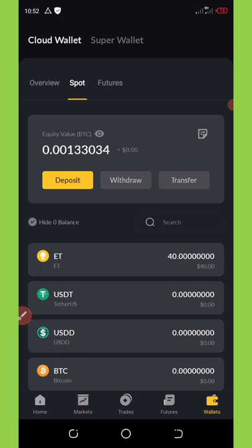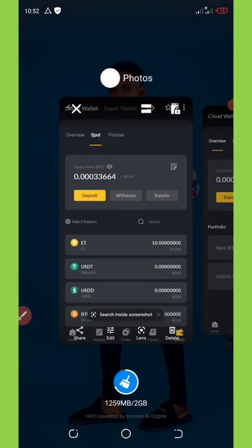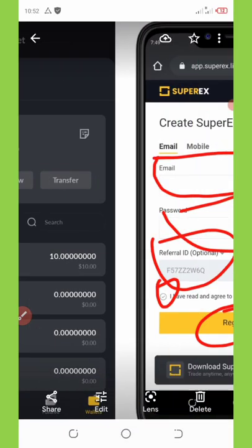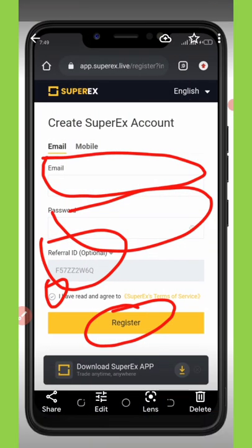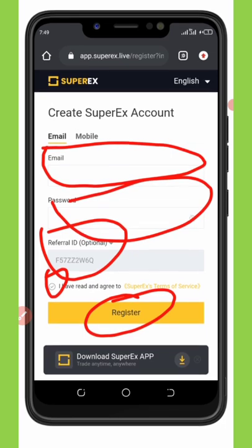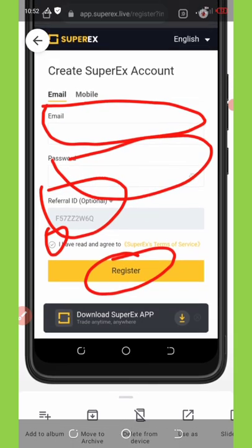To join this airdrop, just click on the link below in the video description — it should take you to my Telegram channel where you'll find the link. Copy it out, paste it in your browser, register with your email address, and then verify your account. Fill out your email address, password, enter the referral code, and click the register button. Then verify you are not a robot and a code will be sent to your email to confirm.